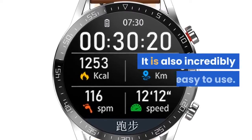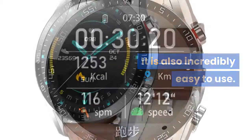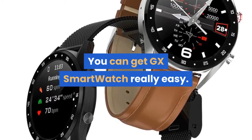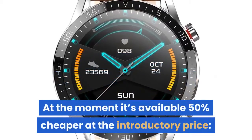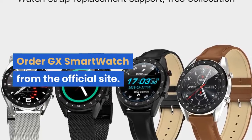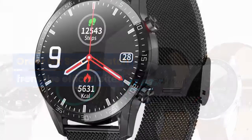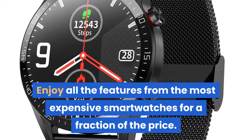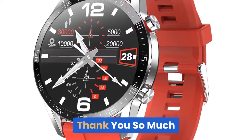It is also incredibly easy to use. How can you get it? You can get GX Smartwatch really easily. At the moment it's available 50% cheaper at the introductory price. Order GX Smartwatch from the official site and enjoy all the features from the most expensive smartwatches for a fraction of the price. Thank you so much.